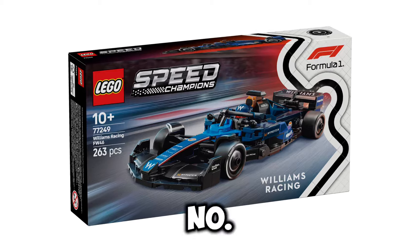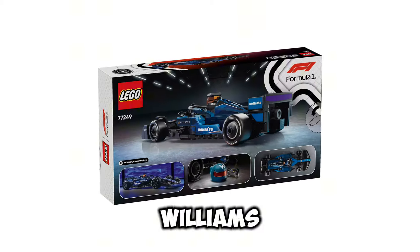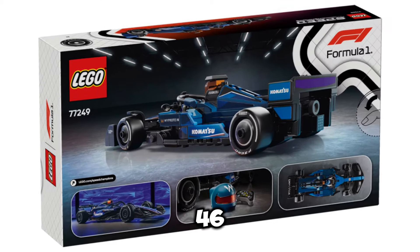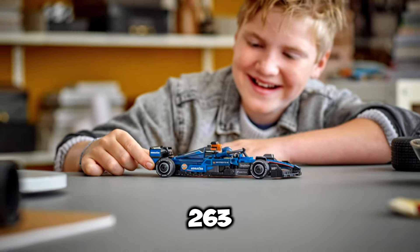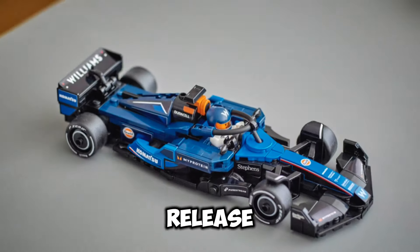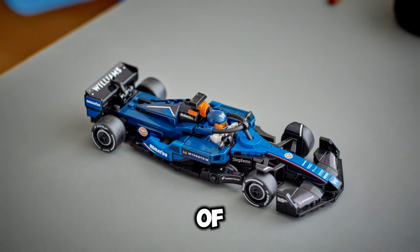Next up, we have set number 77249, the Williams Racing FW46, and this set is going to be retailing for $26.99 USD. It's going to include 263 pieces, and the release date for this set is going to be March 1st of 2025.